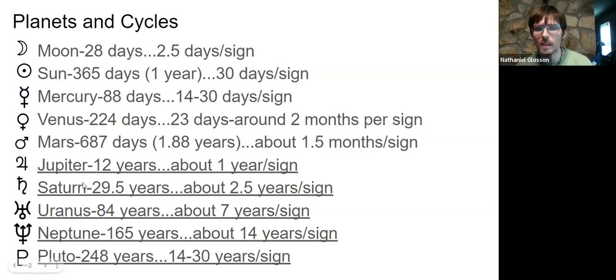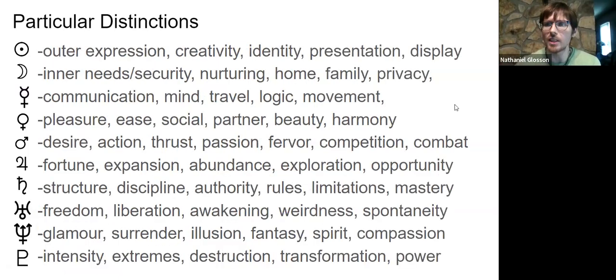Jupiter takes about a year in a sign and 12 years to orbit. Saturn takes about 30 years, spending two and a half years in a sign. Uranus more than doubles that at seven years per sign, Neptune roughly doubles that again, and Pluto is similar. The slower the planet, the longer it's in a sign, and the more it represents a base note in collective consciousness rather than personal and individual nature.